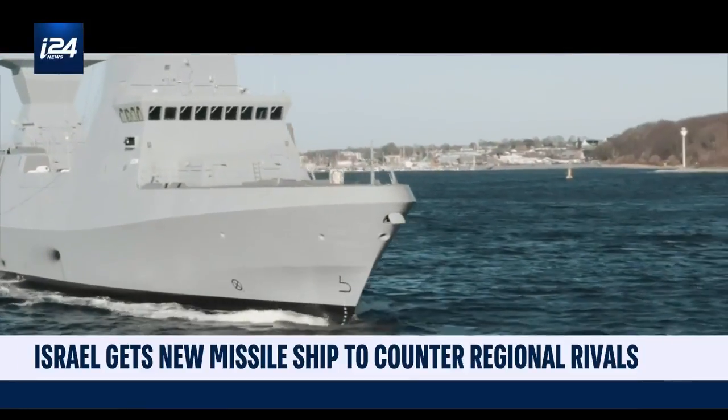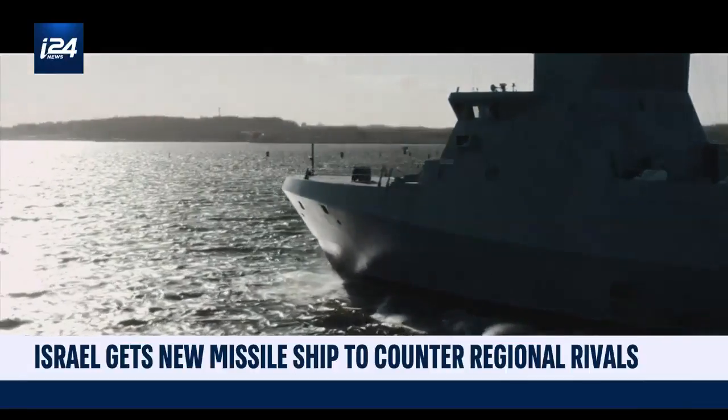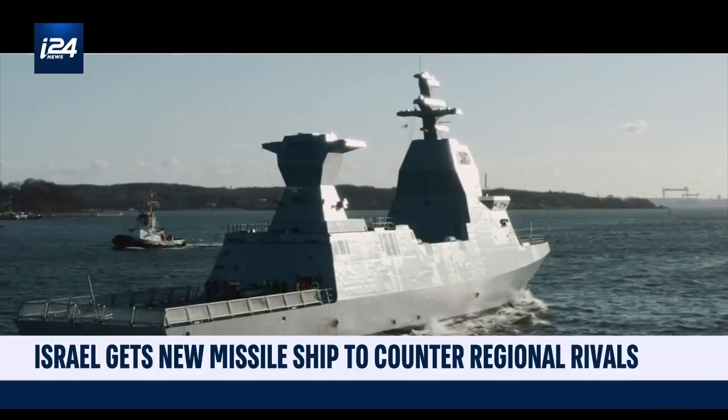The Sa'ar 6 Corvette is equipped with what is known as the Naval Dome — an iron dome for the sea — and it has extensive offensive capabilities like a 76-millimeter cannon.